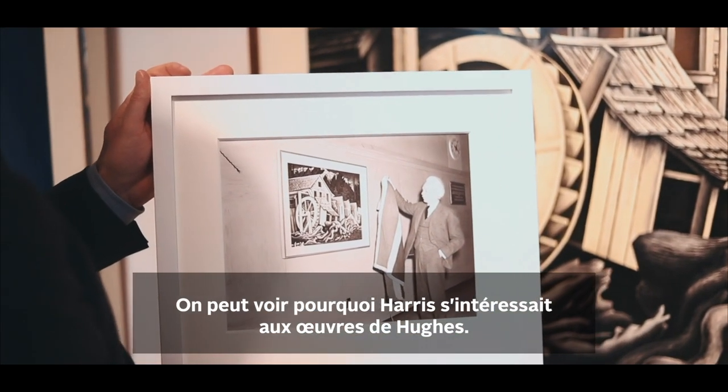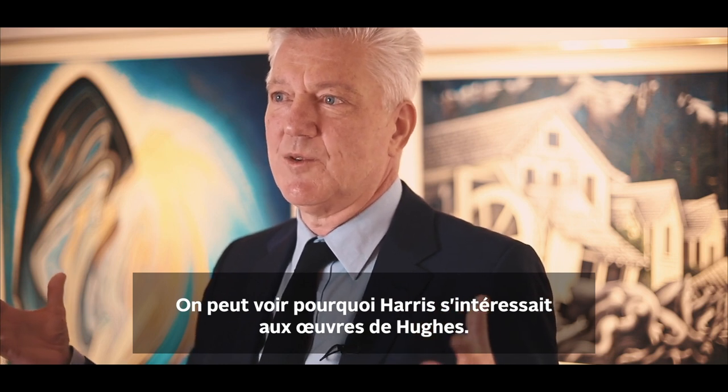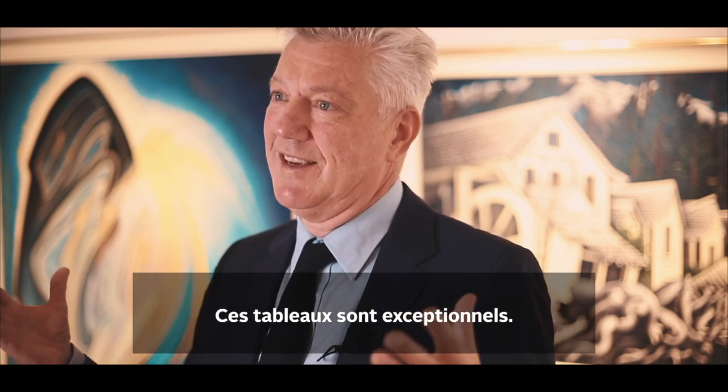You can see why Harris would be interested in Hughes' work — these are incredible paintings.